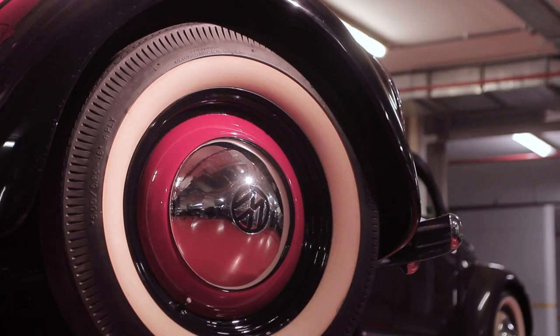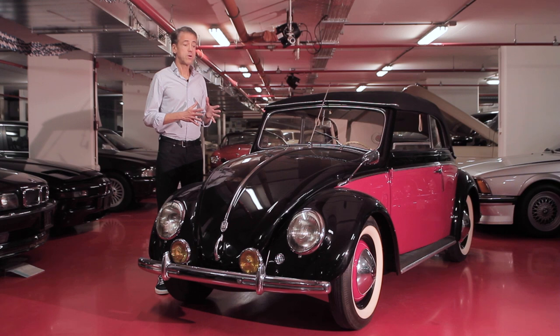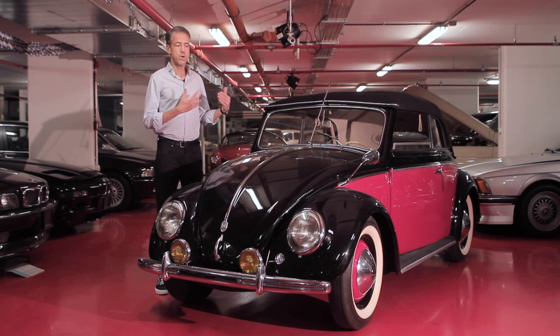This particular car was built in Osnabrück in the summer of 1951 and exported to California, where it spent most of its life before being imported back into Europe about 12 years ago. Because it had spent time in a dry climate, it was relatively rust-free and the owner decided to take it back to factory specifications. It's another bolt restoration with a lot of emphasis on originality. The owner tried to find new old-stock parts where possible and also kept some of the original patinated parts.